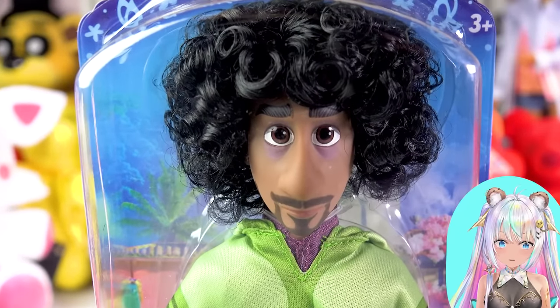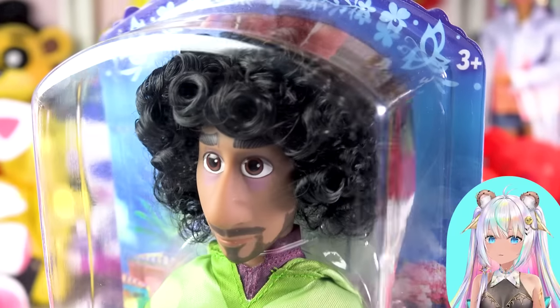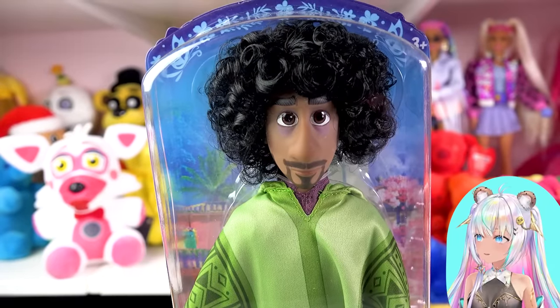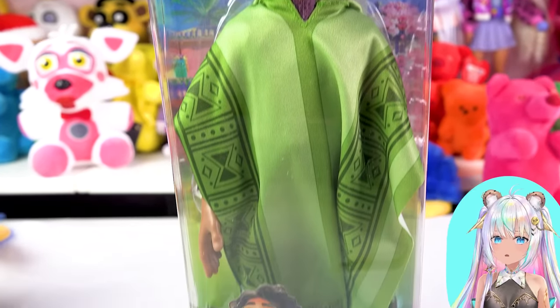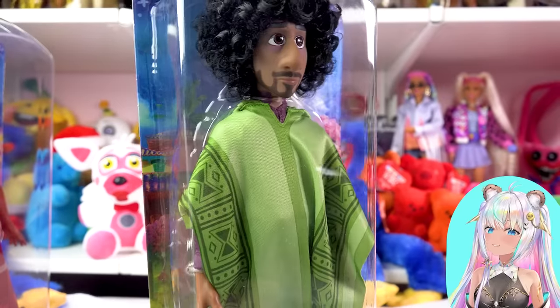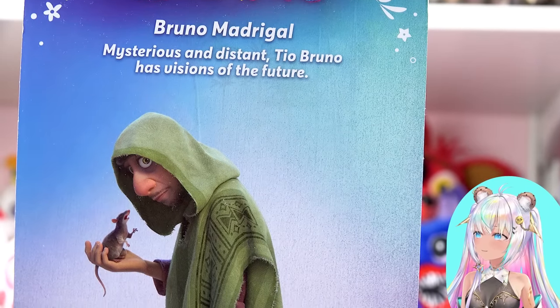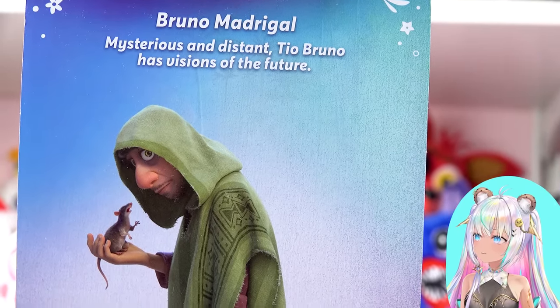I have been waiting for them to make him and I didn't know if they were going to. I had the other box set from Walmart and he's not in it. I was like, where are they gonna make Bruno? Where's the Bruno doll? And finally here he is, perfect for my collection. And it says, mysterious and distant, Tio Bruno has visions of the future.